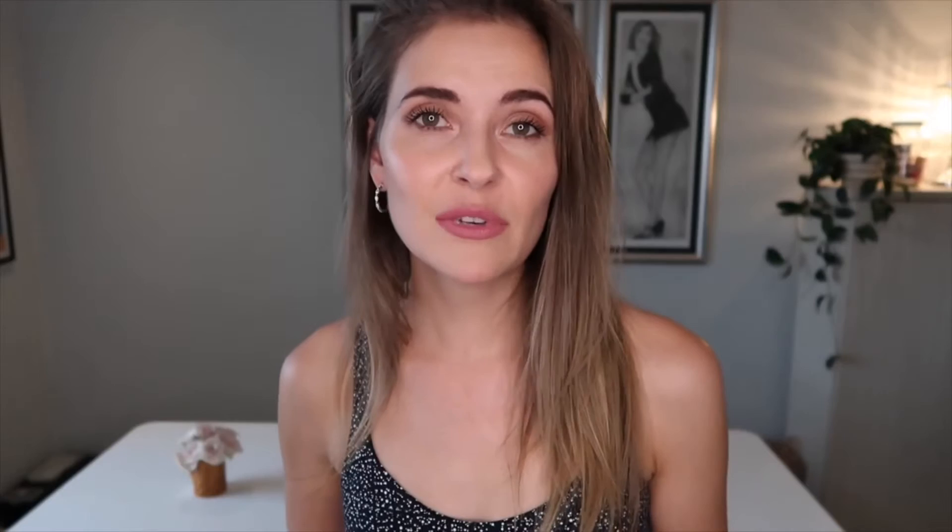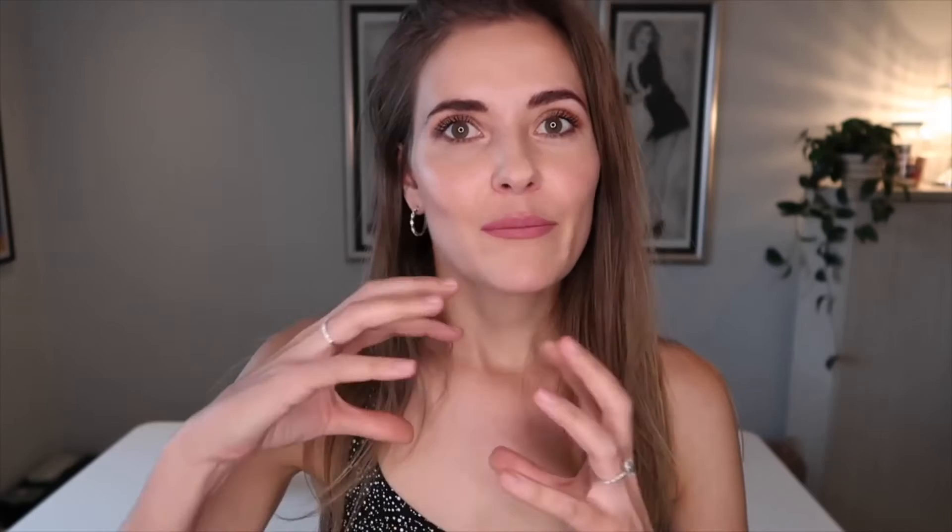Similar to polyester — if you've missed that episode I'll link it down below — nylon is made from crude oil. In the same way, crude oil mixed with a load of other chemicals is pushed through a device that looks like a shower head. Out of the shower head, small little strings appear, and those get woven into nylon fibers.